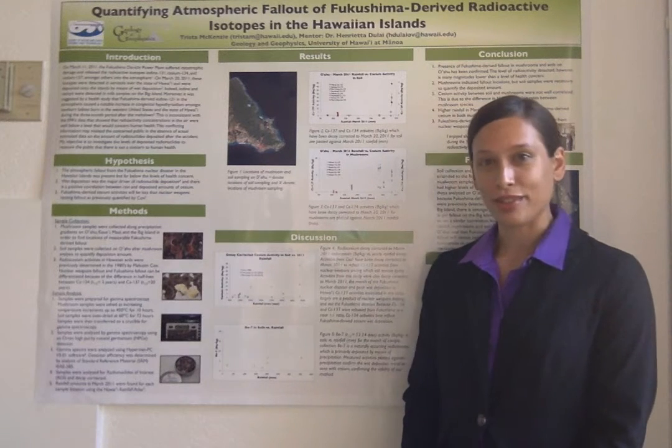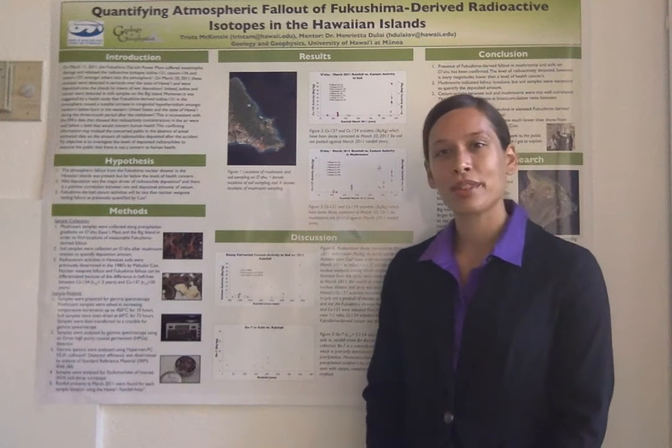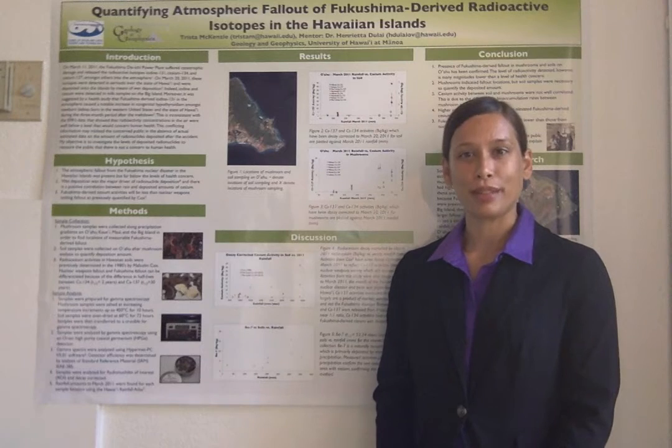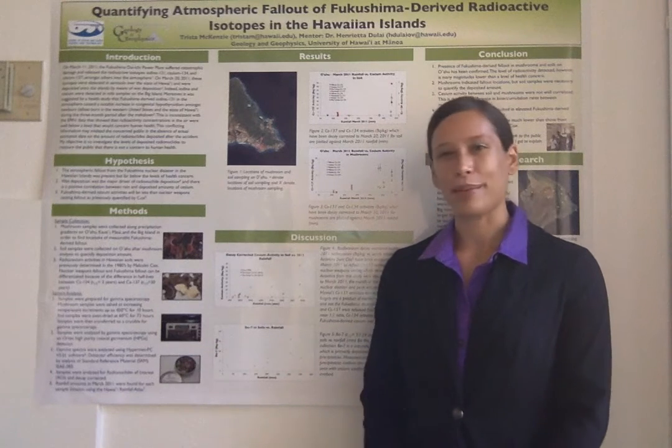We also collected soils in the same locations as mushrooms, as well as the locations Cox collected, in order to quantify and compare the amount deposited. All samples were homogenized and analyzed by gamma spectroscopy.